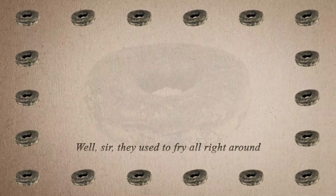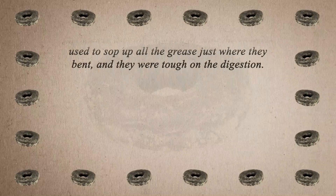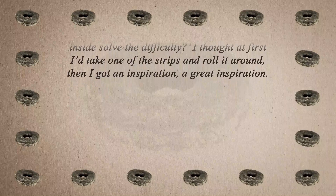"They used to fry all right around the edges, but when you had the edges done, the insides was all raw dough, and the twisters used to sop up all the grease just where they bent, and they were tough on the digestion. Well, I said to myself, why wouldn't a space inside solve the difficulty? I thought at first I'd take one of the strips and roll it around. Then I got an inspiration, a great inspiration."